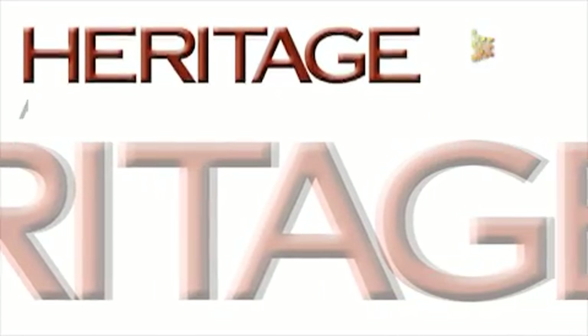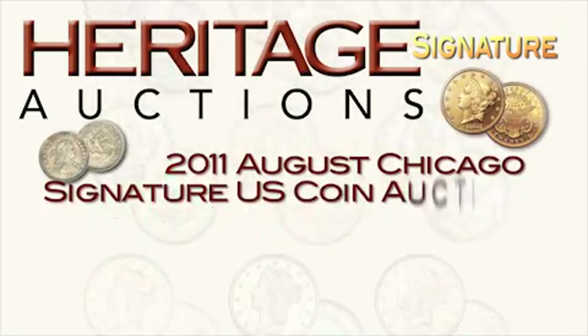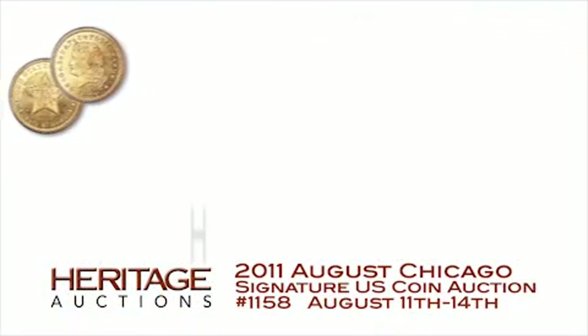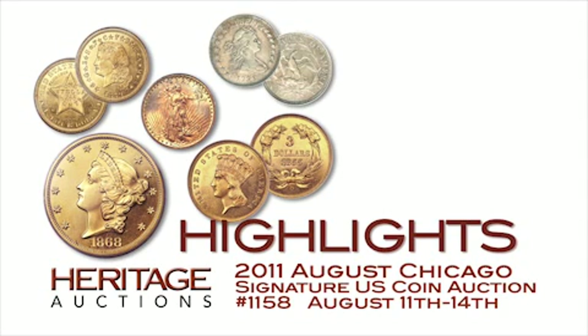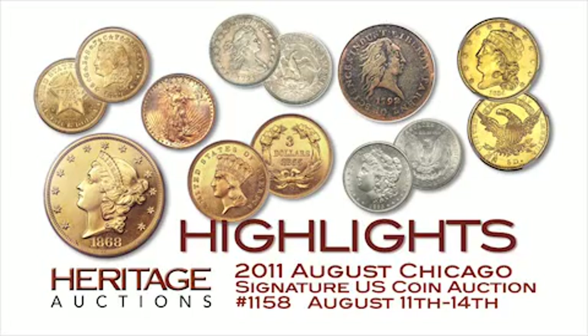Welcome to Heritage Auctions and the August 2011 Chicago Signature U.S. Coin Auction, set for August 11th through the 14th. Enjoy these highlights from among the thousands of lots up for bid, including rare pattern coinage, a unique $3 gold branch mint proof, an important silver dollar, and much more.